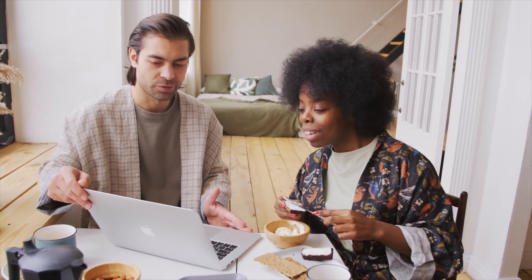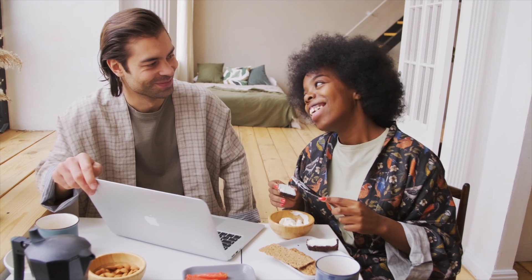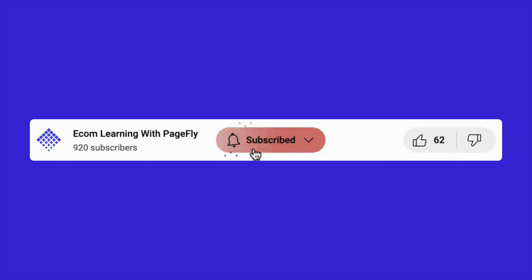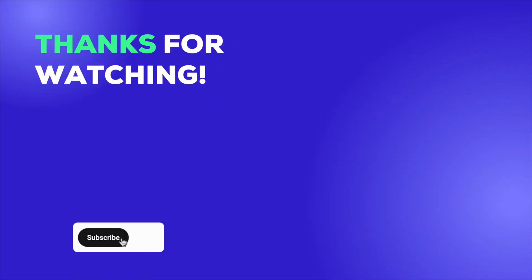Alright, that wraps up our guide on mastering your Shopify store's branding from name to domain. Thanks for watching, and if you have any questions or need further assistance, feel free to comment below. Don't forget to like, subscribe, and hit that notification bell so you never miss out on our future content. See you in the next video.